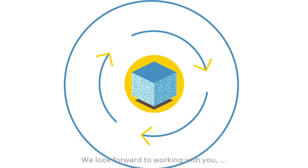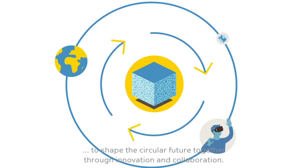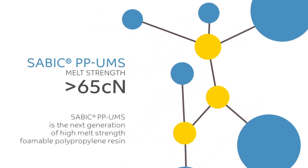We look forward to working with you to shape the circular future together through innovation and collaboration. Join us in our commitment to deliver chemistry that matters.